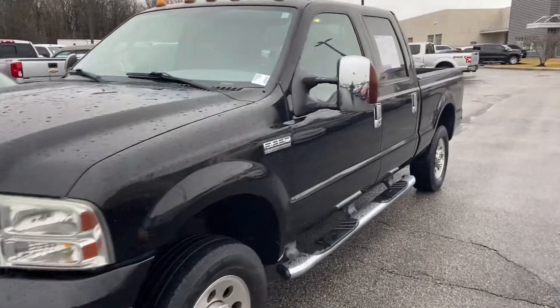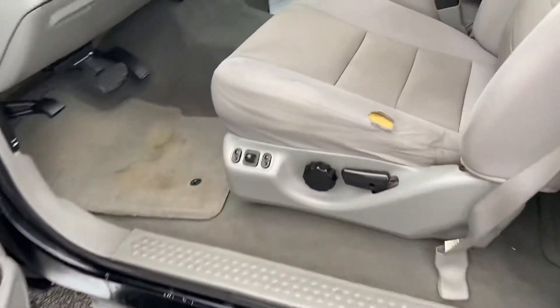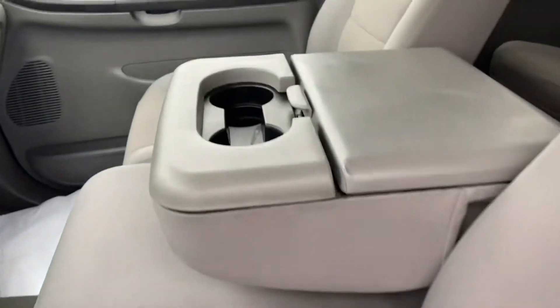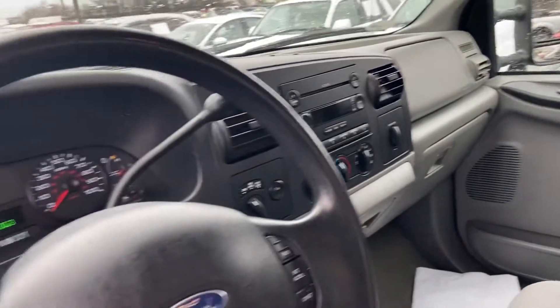This is Steve Angle with Bill Estes Ford. This is the 2006 F-250 XLT Super Duty truck. Nice cloth interior. Seating for three up front. CD player.